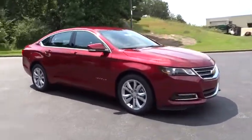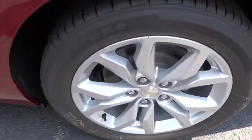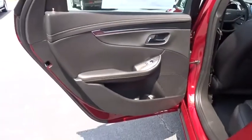Leather wrapped steering wheel, adjustable steering wheel, power steering, cruise control, four-wheel disc brakes, aluminum wheels, keyless start, floor mats, rear defrost, climate control, front-wheel drive.